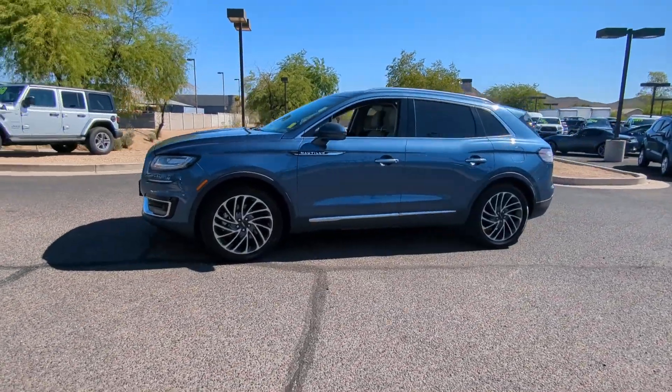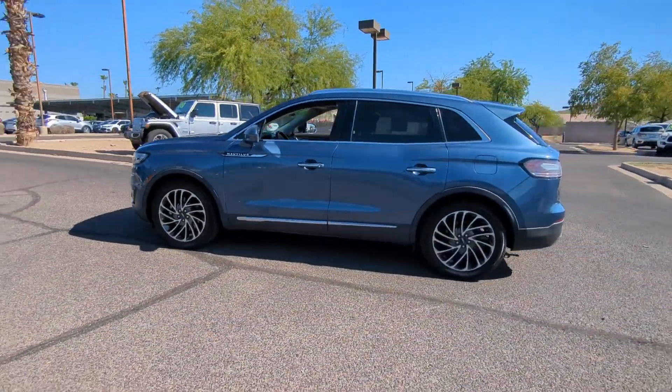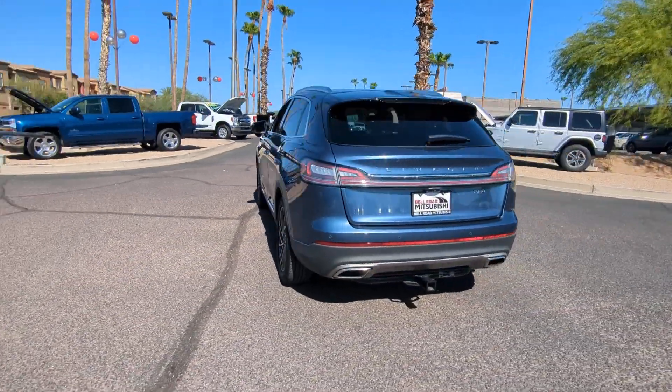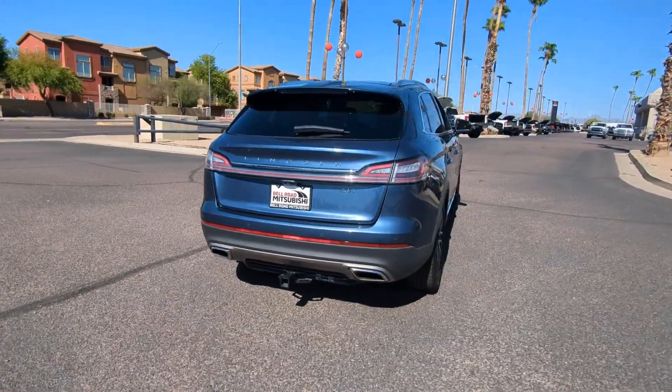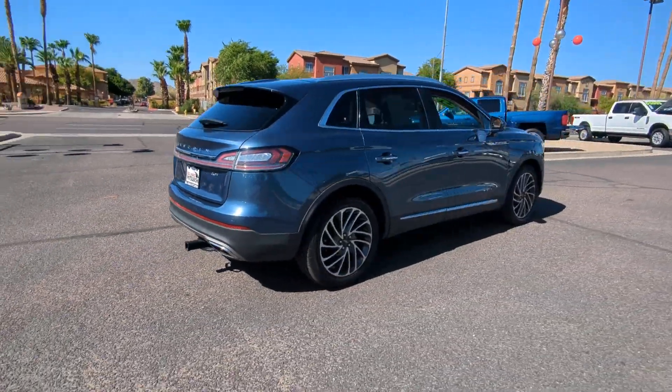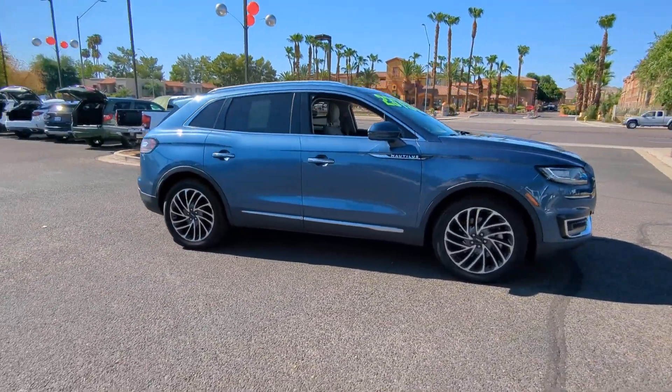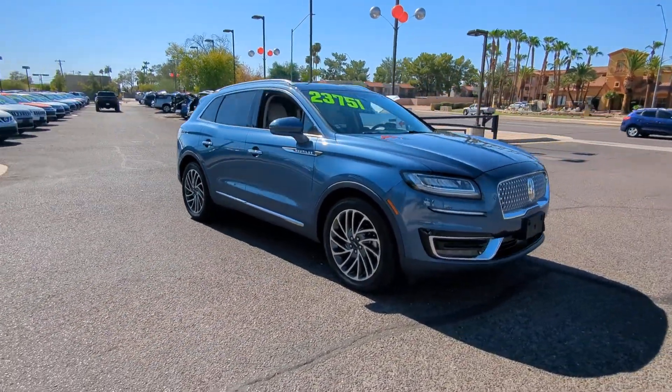Go home happy with the 2019 Lincoln Nautilus. With less than 80,000 miles on the odometer, this vehicle stands out from the rest. Make every drive count in this comfortable, capable Lincoln Nautilus — the midsize two-row crossover that brings you the luxury of a sedan in an SUV.